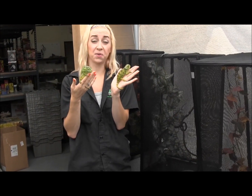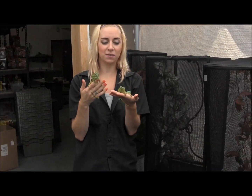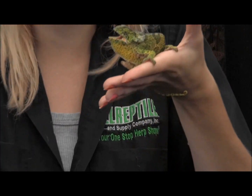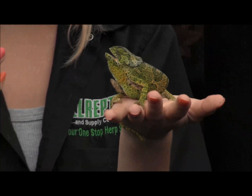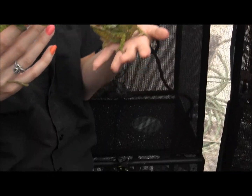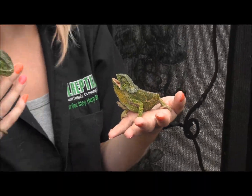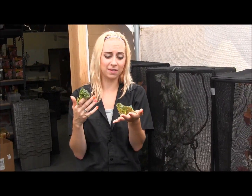Here on my hands are two of our really gorgeous and awesome flap-neck chameleons. These are a really neat species of chameleon. When they get really angry, they flip up the little flaps and display at you. These guys are really sturdy long-term captives. They aren't very commonly bred in captivity here in the U.S., but they should be. They're not too difficult to keep at all, so they make really great pets and really good display animals.